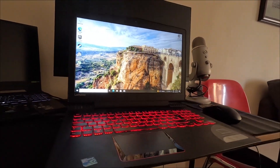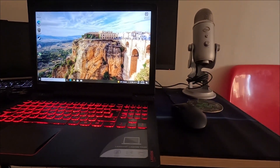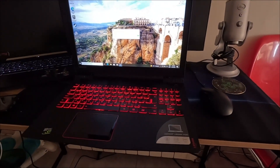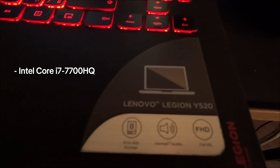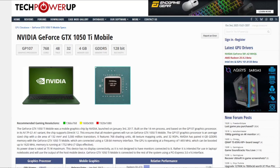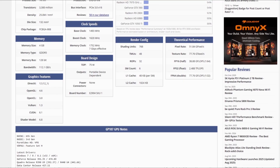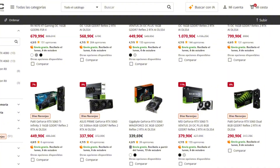This is the Lenovo Legion Y520, a gaming laptop from 2017. Back in its day, it was a pretty solid mid-range system, but here in 2025, it's definitely showing its age. Inside we've got an Intel Core i7-7700HQ, a 4-core, 8-thread CPU paired with an NVIDIA GTX 1050 Ti with 4GB of VRAM. That was decent for budget gaming years ago, but today it's considered entry-level at best.